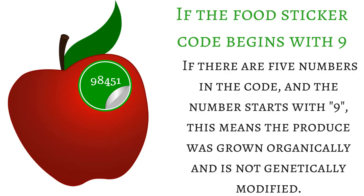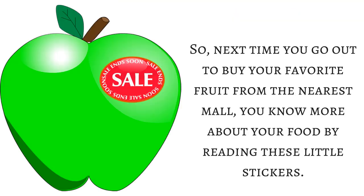If there are five numbers in the code and the number starts with nine, this means the produce was grown organically and is not genetically modified. So next time you go out to buy your favorite fruit from the nearest store, you'll know more about your food by reading these little stickers.